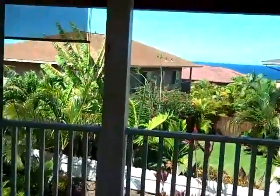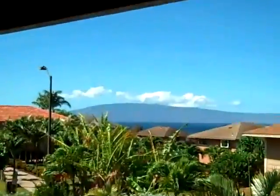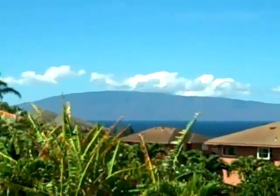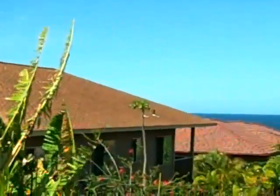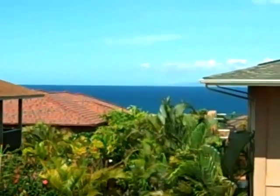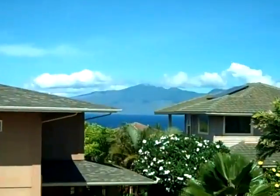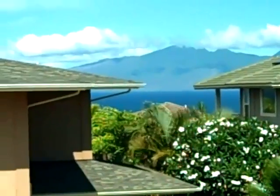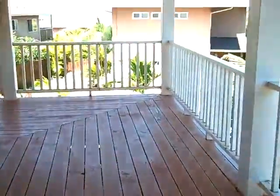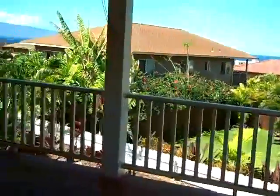I'd say the interior of this house has a lot of potential. Let's step out onto the lanai. From the lanai, that is the island of Lanai, that's your neighbor's house, and that's a little bit more of the view of the channel, and a view of Molokai.